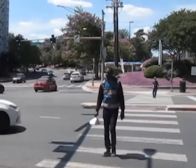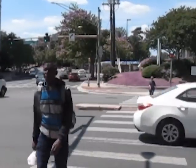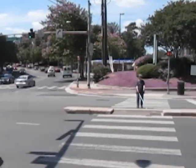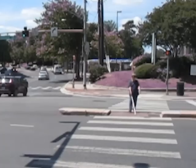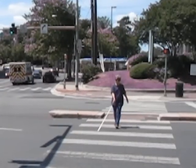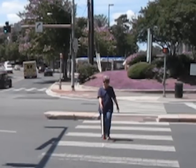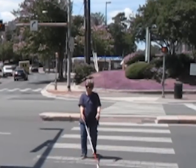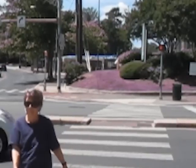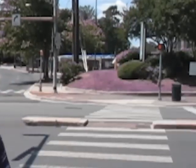The second problem at crossings with a leading pedestrian interval for blind pedestrians who have no accessible pedestrian signal is that they often start their crossing alone, long after most pedestrians started crossing, and several seconds after the vehicles have started moving. Research indicates that drivers are less likely to yield to pedestrians who are crossing alone than they will for pedestrians who are crossing together.